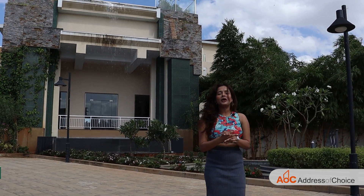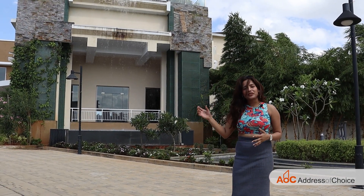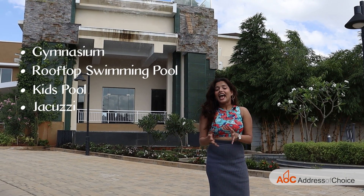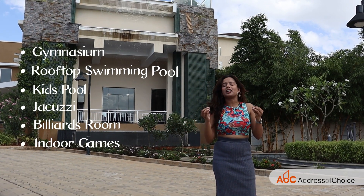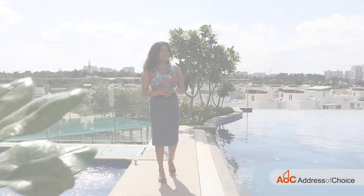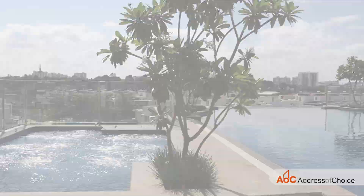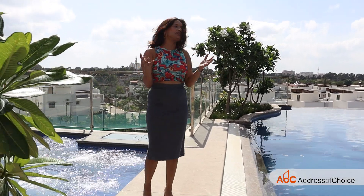It is also the clubhouse of our project. The total land parcel of our clubhouse is 20,000 square feet. Inside the clubhouse, we have all kinds of world-class amenities — right from gymnasium, rooftop swimming pool, kids' pool, Jacuzzi, as well as a billiards room, so many indoor games and much more. We are at the terrace of our clubhouse, and over here we have our swimming pool and the toddler's pool. On this side we have the Jacuzzi as well, and from here you can enjoy the gorgeous and serene view of the surrounding.